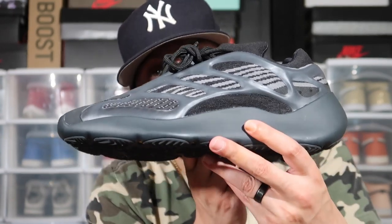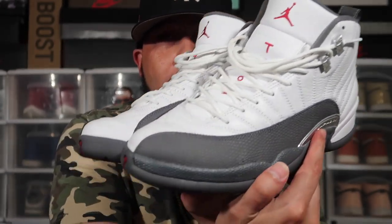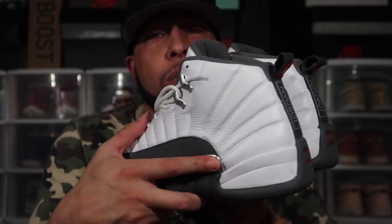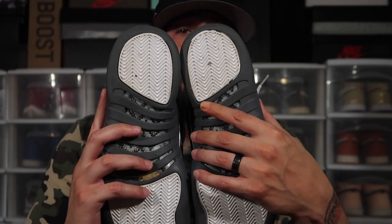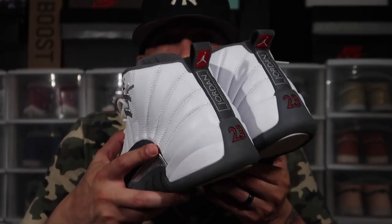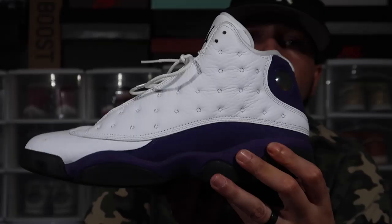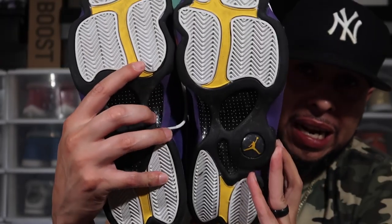These are my Air Jordan 12s — I don't know exactly what colorway they're called, the grays — but this is a shoe I definitely fell in love with and wound up copping. These are practically brand new although I wore them one time. Just look at the upper — beautiful. Let me know if you have any Air Jordan 12s in your collection.